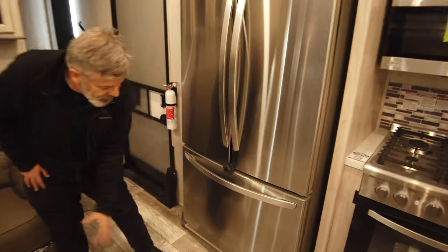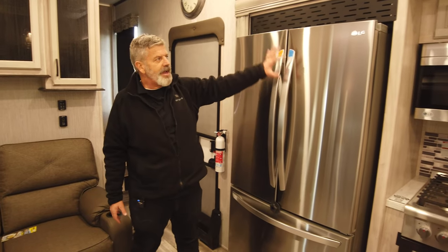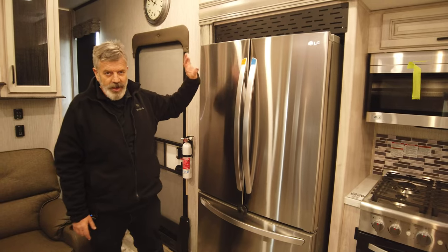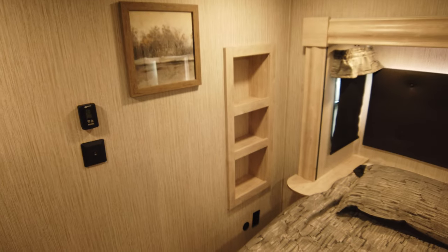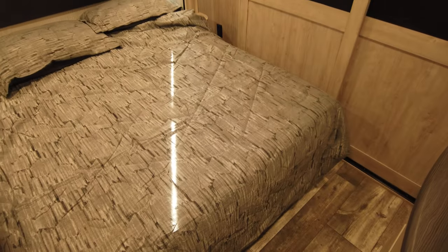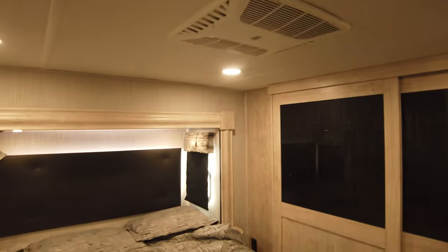Nice blinds, and they've really lightened everything up — it's bright and cheery in here. This is a high-profile as well, so it feels super roomy. You've got a gigantic refrigerator — this is an LG, high-capacity, extremely efficient fridge built specifically for an RV. The freezer pulls out right here.